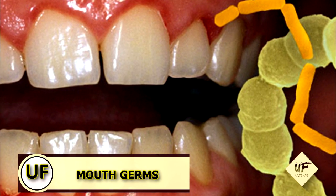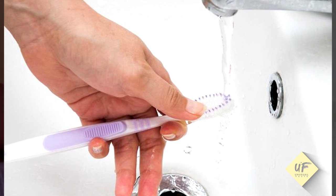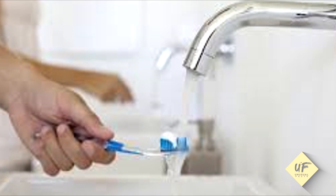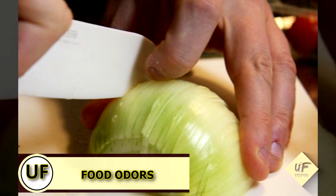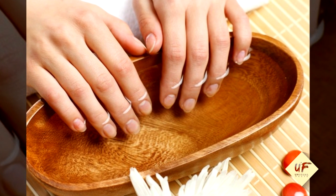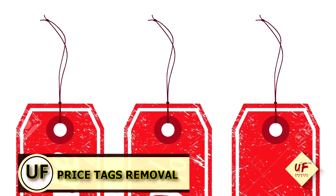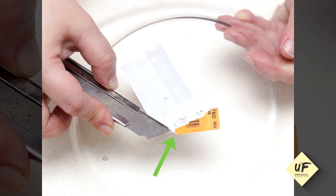Stave off mouth germs — clean toothbrushes and retainers by soaking them in vinegar and rinsing with water. Remove food odors from hands: to remove garlic, meat, or fish smells, simply wash your hands with soap and water, then rinse with white vinegar, followed by a final rinse of lukewarm water. Remove price tags by spraying vinegar on tacky labels, rub with your fingertip, and voilà.